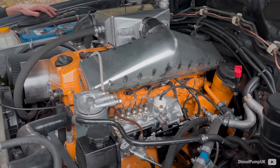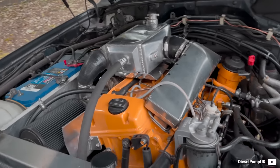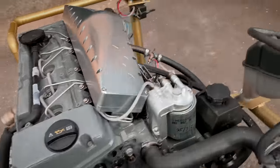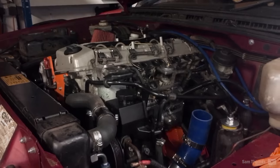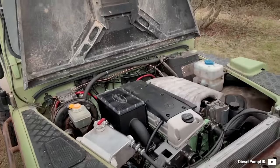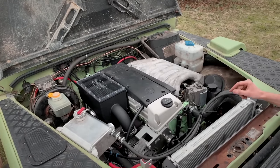The OM606 is one of the last engines of the old generation of diesel. It is capable of running over 300,000 miles without major service needed and would return as much as 30 mpg with ease. At 245kg fully dressed, it is not even that heavy and is a common swap into chassis beyond the Mercedes brand. People truly love their 6-cylinder diesel.